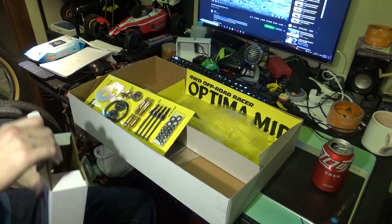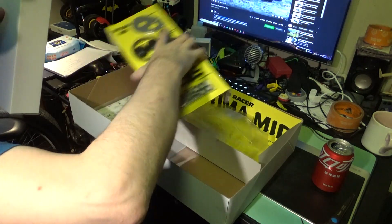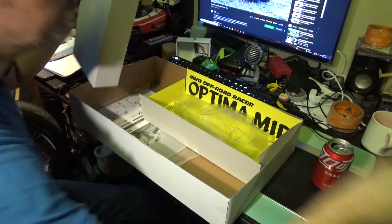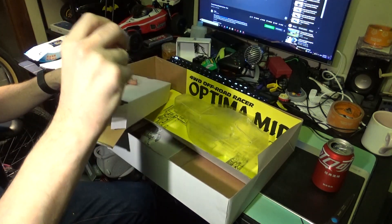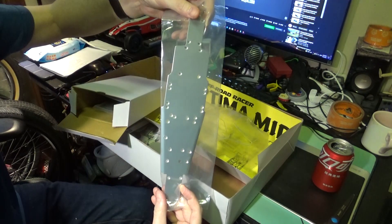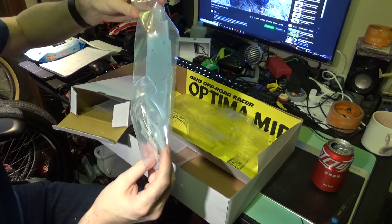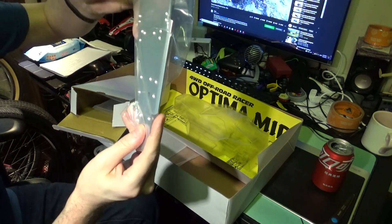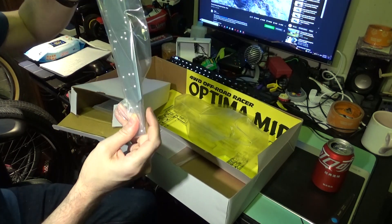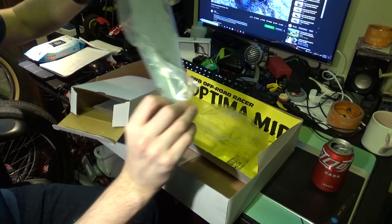Here we have another parts box. Let's see what's in this one. First thing out is the chassis — notice how narrow it is, a very narrow build. Quite stiff. Very nice, nice counter-sinking. No blem — that's perfect.